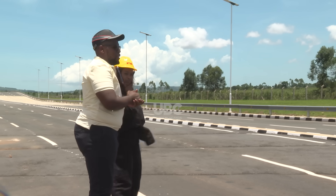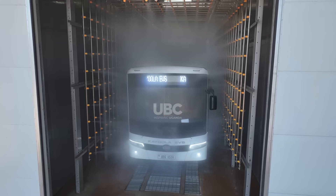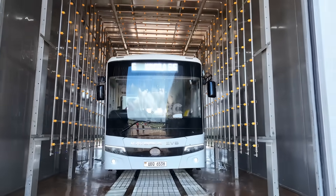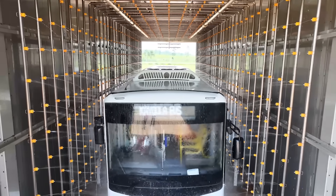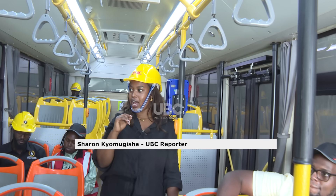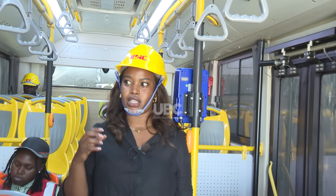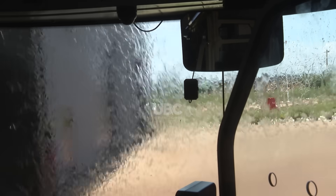From here, we head to the water intrusion test booth. The goal is to evaluate the effectiveness of the vehicle's sealing systems, roof integrity, and overall water resistance. Kira Motors vehicles go through a simulated downpour with checks for leakage, drainage quality, and overall weatherproofing. So far, we haven't seen any leakages — there's no rain getting into the vehicle, and we think we're doing well.